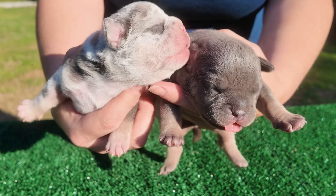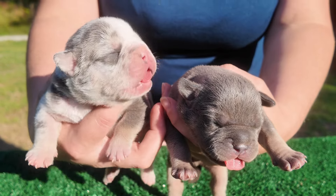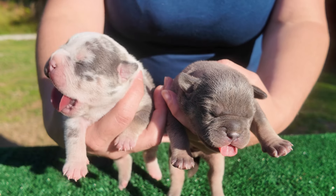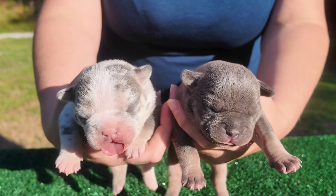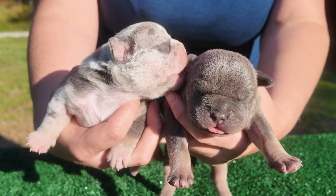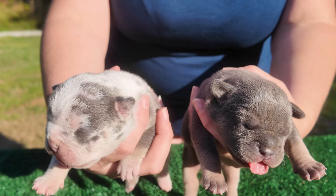Good evening. Today is Tuesday June 18th and this is Southeast Bully Kennels. What we have for you here today, we have the two males from Ice Pick and Blocka. They are hitting one week old. One is a solid blue tri and the other one is an ice blue tri Merle. Let's check them out.